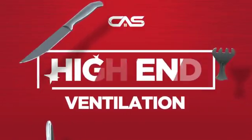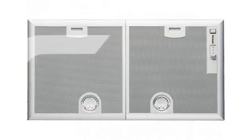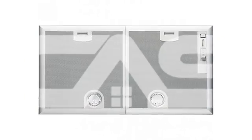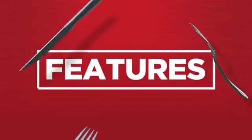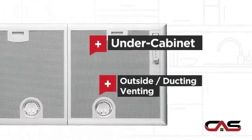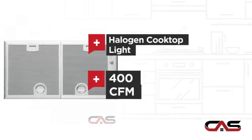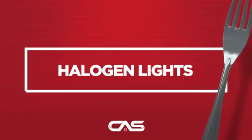Need a high-end ventilation system? Try this insert model from Thermador. It offers many features: under cabinet style, outside and ducting venting, halogen light, and a powerful CFM blower, and much more.